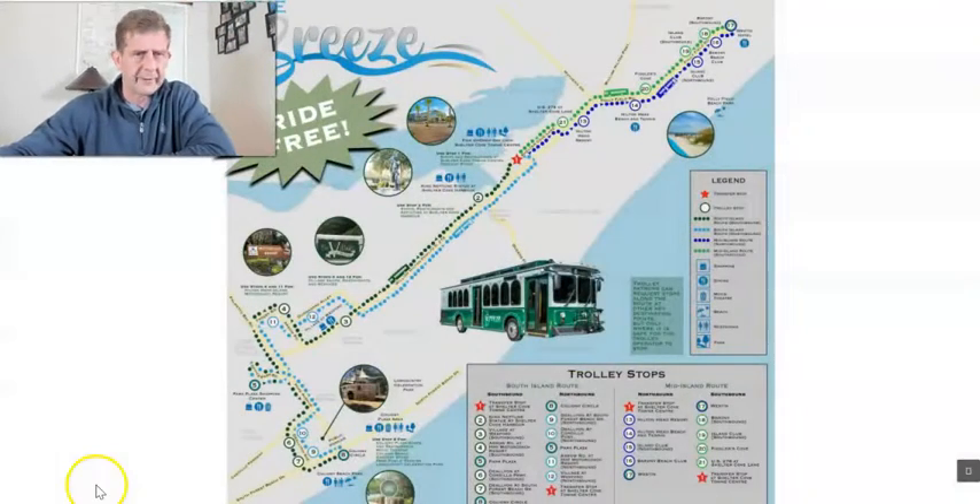I just want to expose you real quickly to the Hilton Head Trolley. This is a relatively new addition to the island — it's been around a couple years now and it's becoming more and more popular. In fact, they just had a record-breaking year as far as ridership goes. I just want to let you know it's out there because a lot of people still don't seem to know that this is available to you.